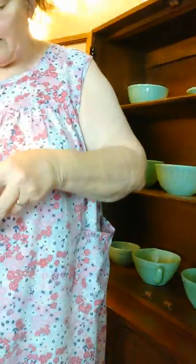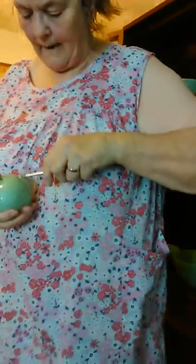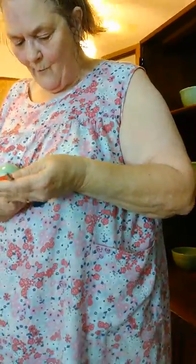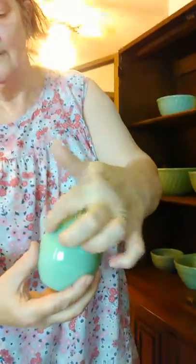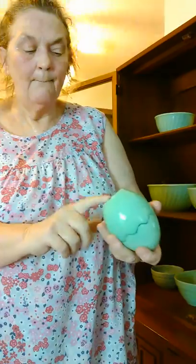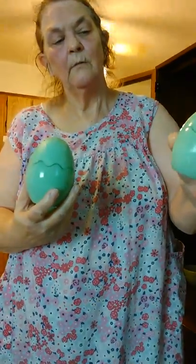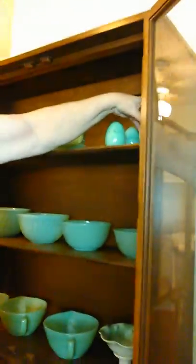These are unmarked, but these are graduated sizes of eggs — still got the tape on. They come apart, as you can see the little sections here, and they're just jadeite eggs. They're not marked; I don't know what company made them, but these are graduated size eggs. It's kind of like the design on Charlie Brown's shirt. But anyway, that's all of the jadeite that's in the cabinet.